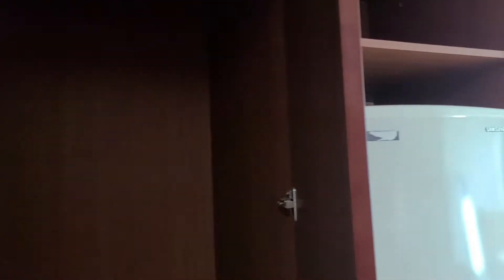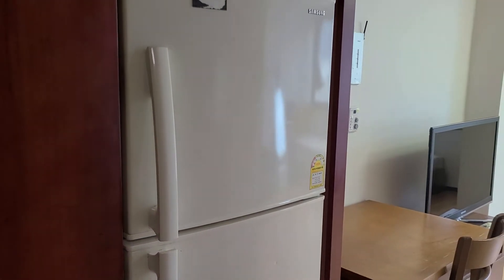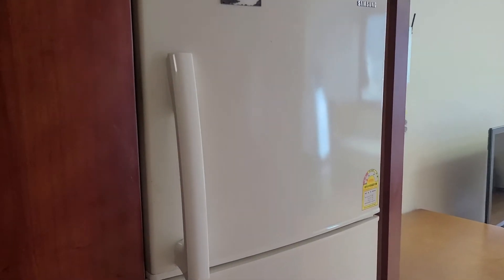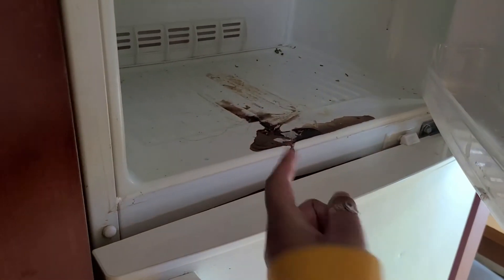It was actually a good amount of storage — I was very happy. Moving on, there's storage above, and then your fridge. I'm very lucky; it's actually a bigger fridge than most places I've seen. I've left the freezer open and some chocolate ice cream melted, so I didn't want to open it.